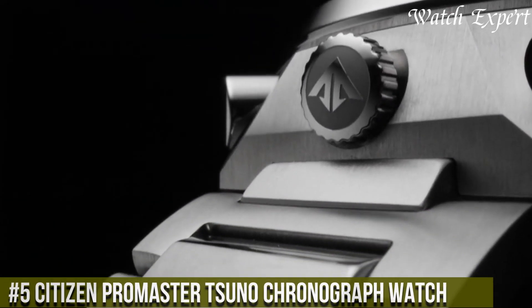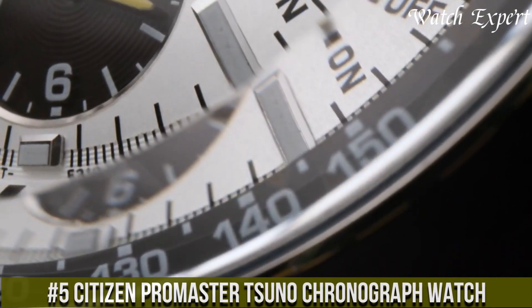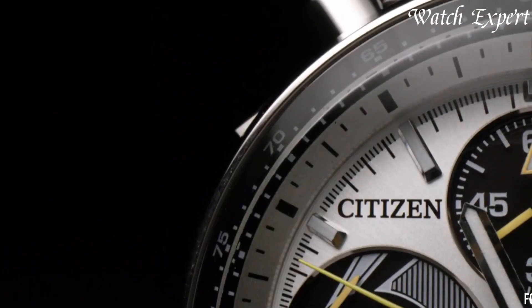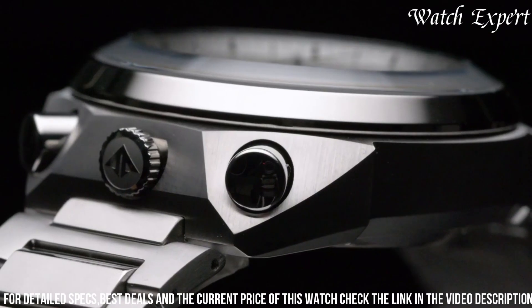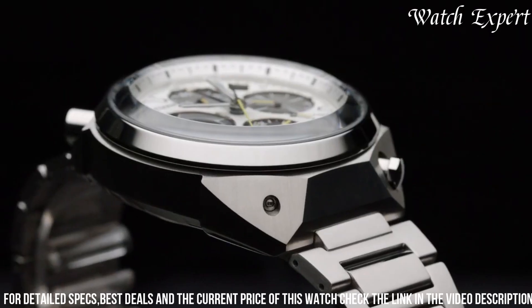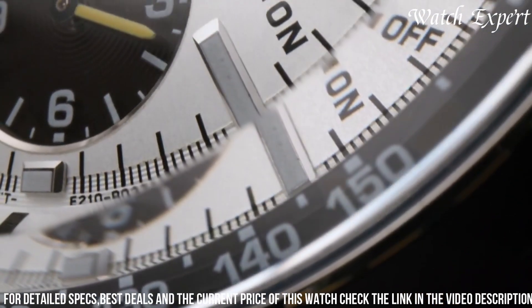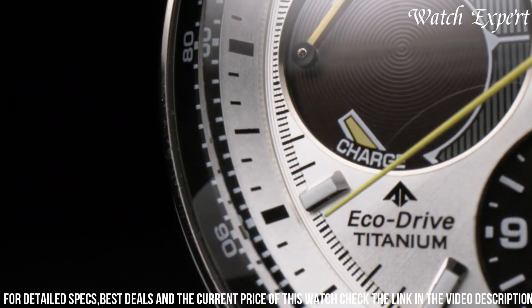Number 5: Citizen Promaster Tsuno Chronograph Watch — an embodiment of precision and racing-inspired design. Crafted with Citizen's expertise, its design seamlessly merges high-performance features with dynamic style. The stainless steel case, enhanced by bold accents, captures the essence of speed and modern aesthetics. The Promaster Tsuno's captivating dial, featuring chronograph sub-dials and tachymeter scale, embodies the spirit of racing precision. Engineered for the thrill-seeker, it balances function with athletic elegance.